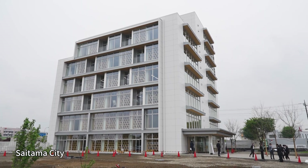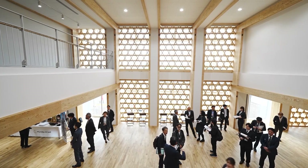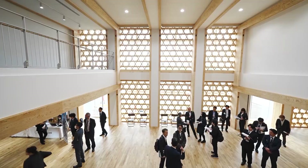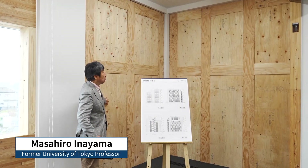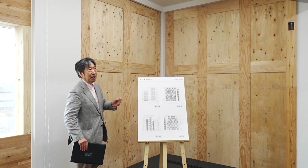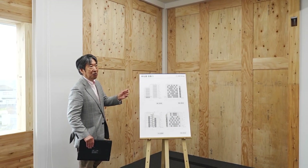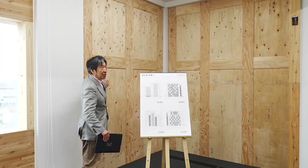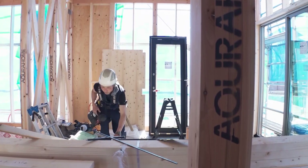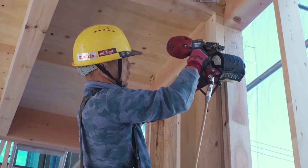AQ Group's new eight-floor headquarters building, completed at the end of March, is actually made with wood. Symbolizing this building is its wall — fire-resistant plywood walls used in typical homes are made thicker, with numerous nails hammered in. It's a universal technology, meaning the walls can be constructed by any small builder. In Japan, where most homes are wooden, wood is the most commonly used construction material.